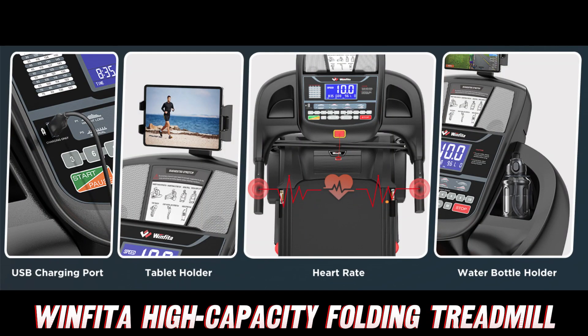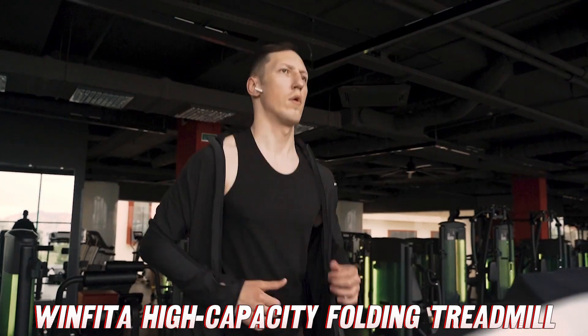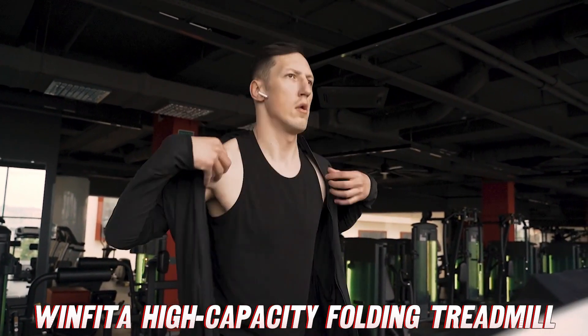Let's not forget about the running belt itself. At 50 inches long and 18 inches wide, it's like having your own personal running track right at home — no more feeling cramped or worrying about running off the sides.